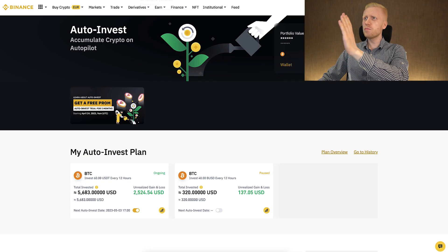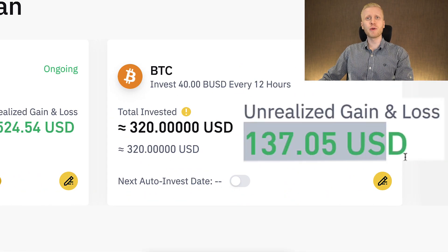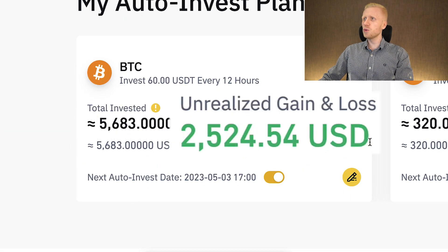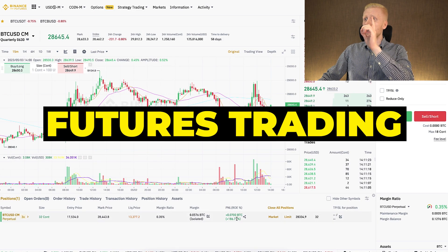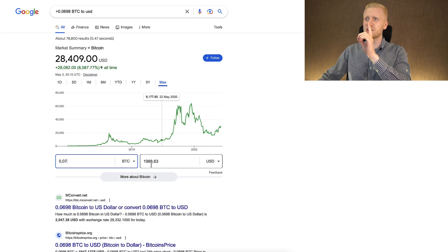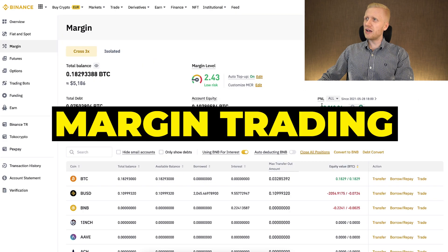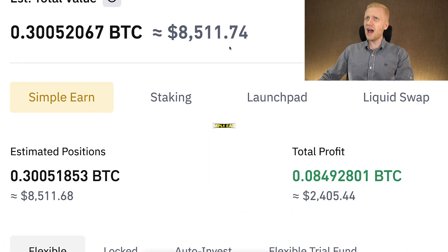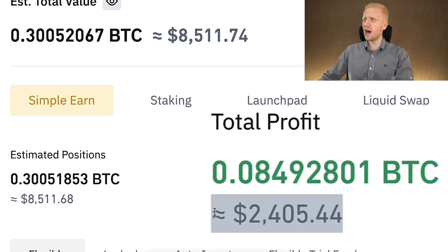As you can see on the screen, I make money on Binance in many different ways. For example, this trading bot made me $137 worth of profits, and this trading bot made me $2,424. Here on futures trading, I earned 0.07 BTC with just one trade, which is around $2,000 worth of profits. With Binance margin, I earned more than $2,018. And on Binance Simple Earn, I earned a total profit of $2,400.